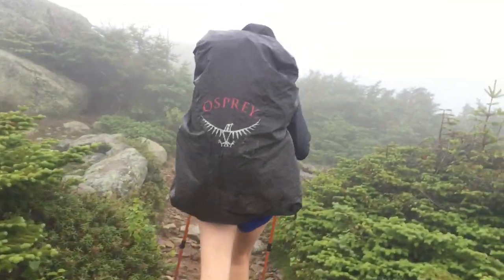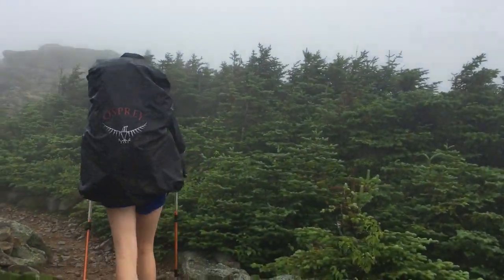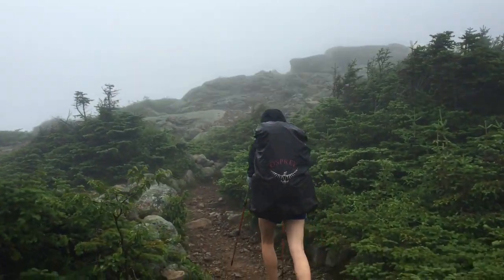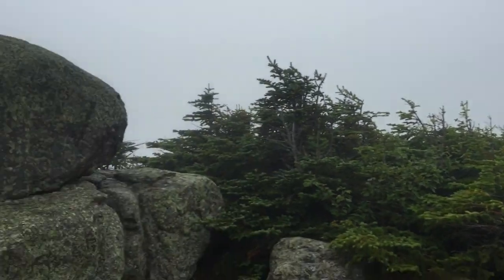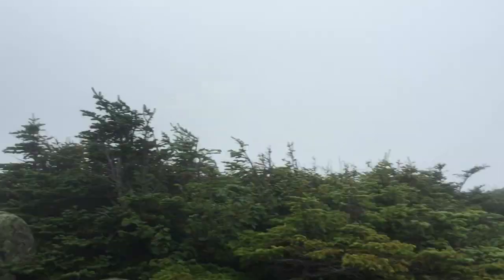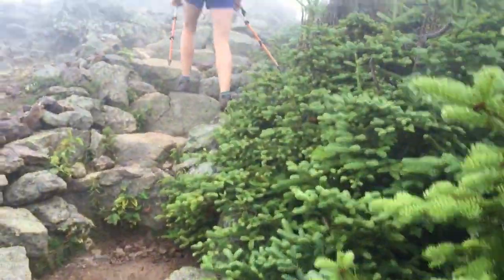Beginning of day 1.35 now and we are on top of Lincoln Mountain. We'll be above treeline for the next two miles and it's just really foggy, no views, sprinkling a little bit of rain. It's not bad though — we're only doing 10.3 miles today, just trying to take it easy with a full pack in the Whites.